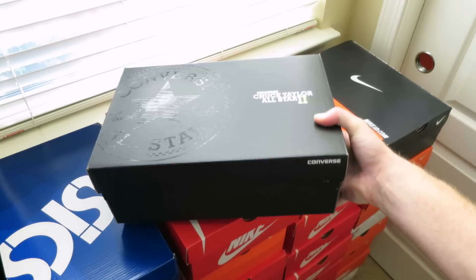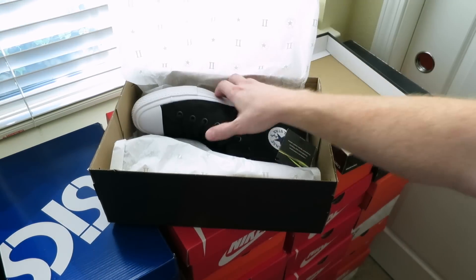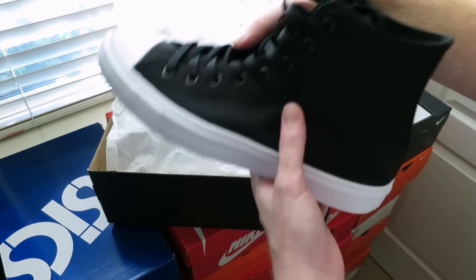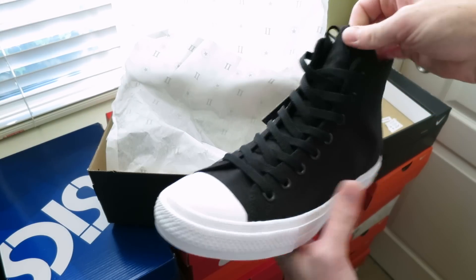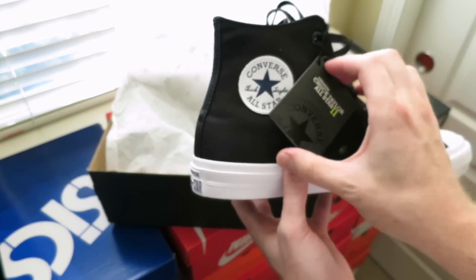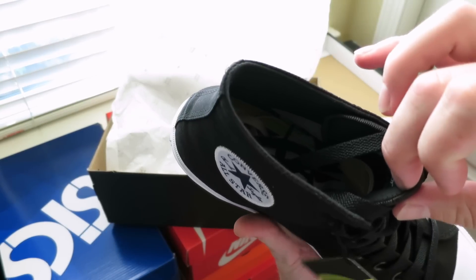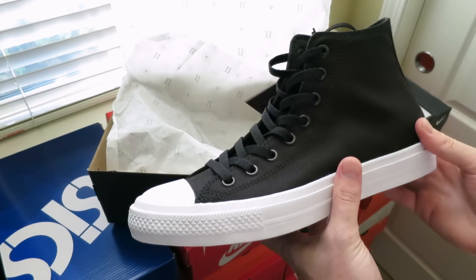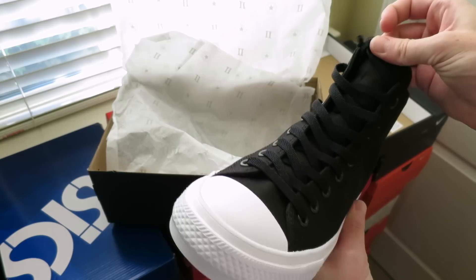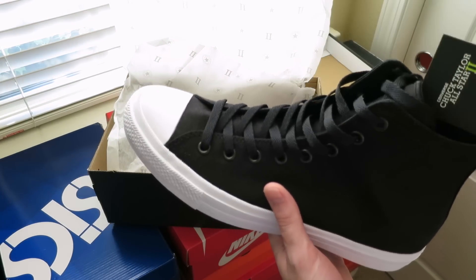And then I got these — the new Chuck Taylor All-Star 2s. Picked these up right from Converse when they dropped, I think it was like two or three weeks ago. They updated this classic — still looks very similar. There's white laces inside so you can switch them out; laced with the all-black right now. They did a nice little upgrade — they put some Lunarlon on the insole. I did try them on and they are pretty comfortable. I have not rocked these yet, but I plan on doing it.